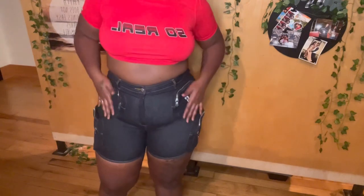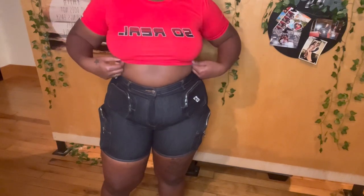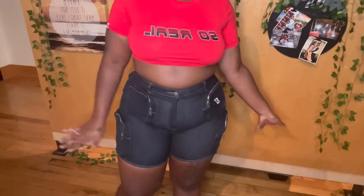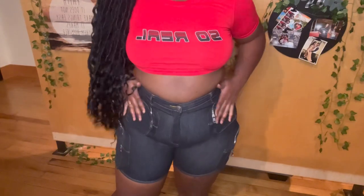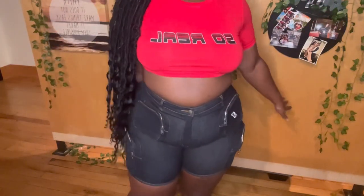I feel like I want to lose some more weight around my midsection before I wear these. Maybe I'll just be feeling myself one day and put them on, but as of right now I want to lose a little weight first. They're still cute and comfortable though — they're stretchy, so if your weight fluctuates I think they'd be fine. They're definitely worth purchasing, and look — they snatch your waist. Super cute.